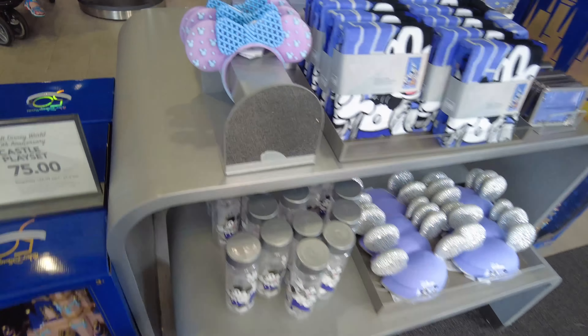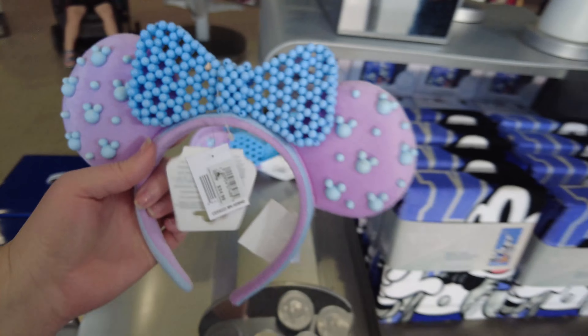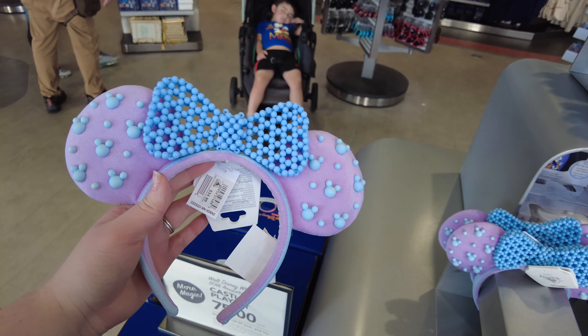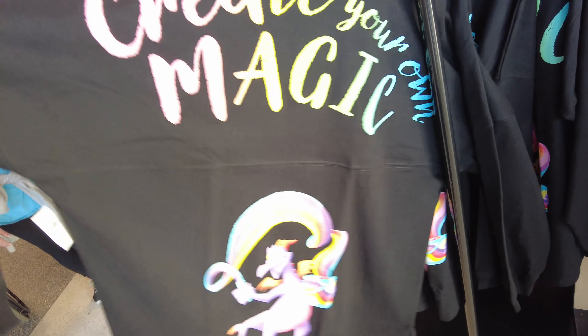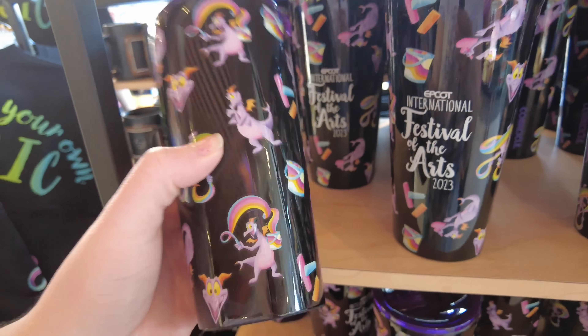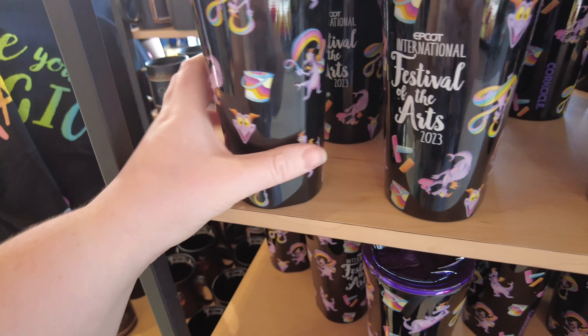We're not getting yours today. A hundred dollars. And these are new. I wonder if they're trying to sell them together with a hundred. These are cute. Alright, we're in Creations and I'm not seeing a lot of new merch, but I am seeing the new Festival of the Arts merch. That's cute. Create your own magic — and it has Figment in the front too. Here we go. We have the tumbler — $44.99. Wow. It's Corksicle. Kinda crazy.